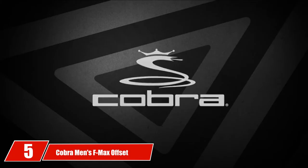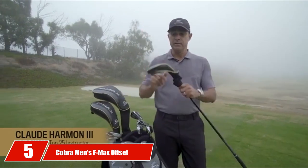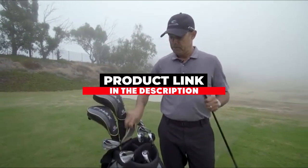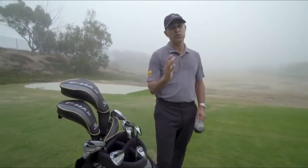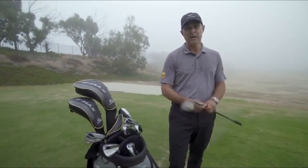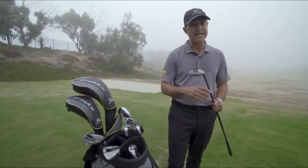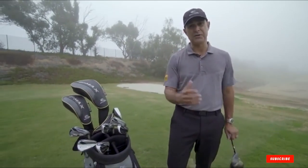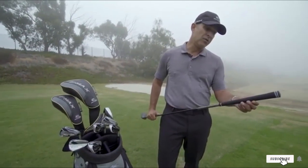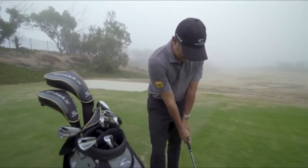At the number 5th position of our list, we have Cobra Men's F-Max Offset. The Cobra F-Max Offset driver is our choice for the best fix for golfers who tend to slice the ball right off the tee. The club features a forged TI6-4 titanium face insert that enables golfers to achieve increased distance and speed on mishits. Cobra made the driver with an offset hosel to aid with launch as well as draw off the tee, to help players hit the ball straight and increase their accuracy.